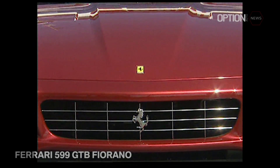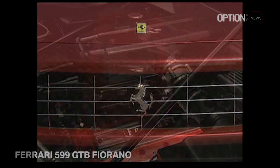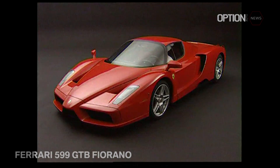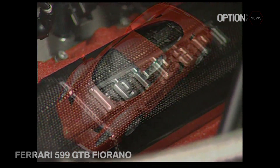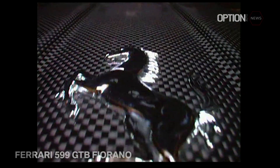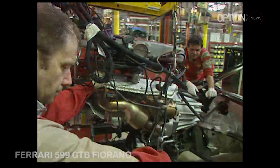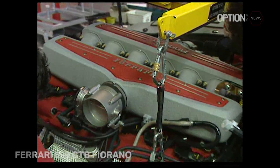The 599 GTB Fiorano sports a 65-degree V12 engine that displaces 5,999 cubic centimeters and was directly inspired by the power unit used in the Enzo Ferrari, which is also mounted in the FXX track car. However, the engine structure marks a complete departure from the one used in Ferrari's previous 12-cylinder sports cars, the 550 and the 575M Marinello.